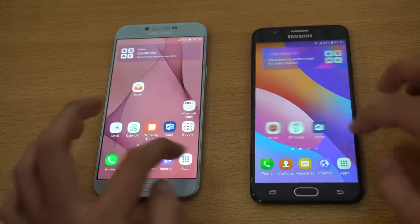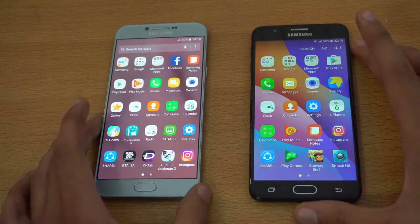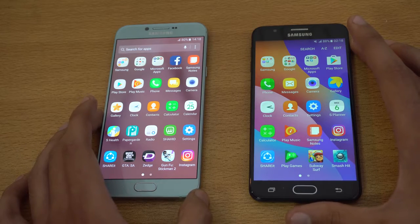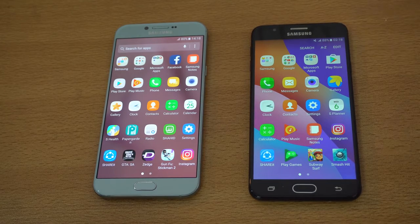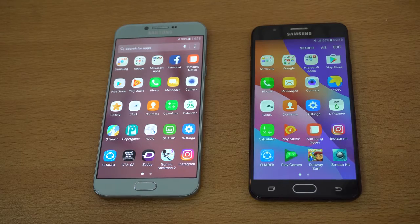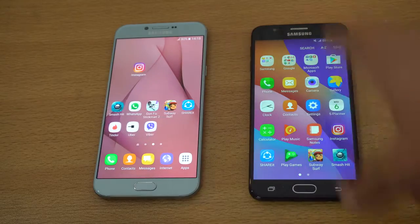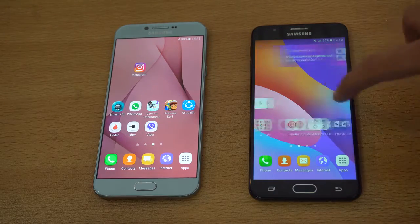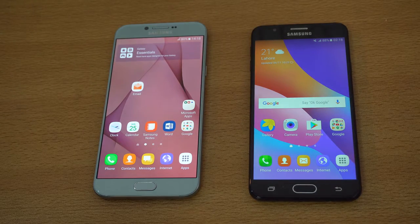Performance wise, both phones are super fast. In daily usage, you're not going to experience lag with either phone. You get 3GB of RAM on both devices. Based on my speed test video, the Galaxy A8 2016 is the faster phone because it has a flagship-quality processor — the Exynos 7420 from the Note 5 — which gives it a clear advantage over the J7 Prime when it comes to gaming. You're paying more, but you're getting a better processor and better GPU on the A8.